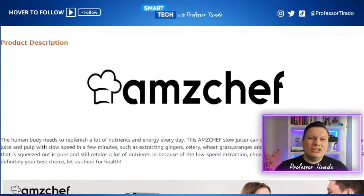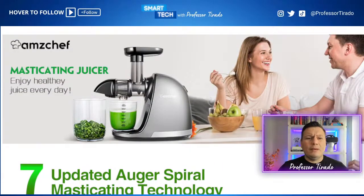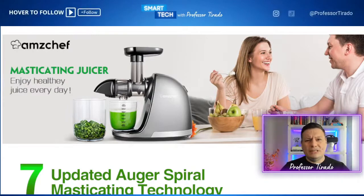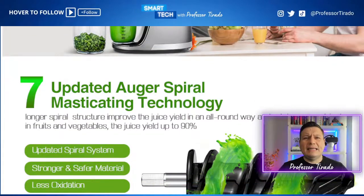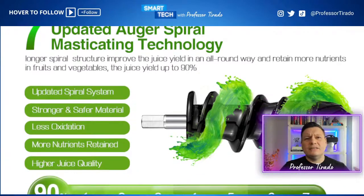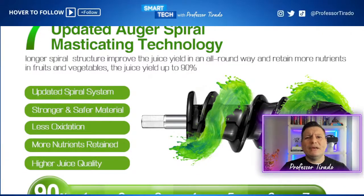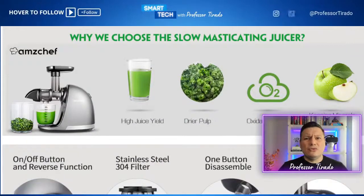We're talking about the Amaze Chef juicing machine — it's a masticating juicer, which allows it to extract all the nutrients from whole fruits and vegetables so you're getting the maximum nutrients and it's not wasting any juice. It also has different technology built inside to ensure it's extracting all the juices, whether you're doing kale, orange juice, or anything else. Plus it has very strong materials so you don't have to worry about oxidation, and you can even do dry pulp for very strong content.